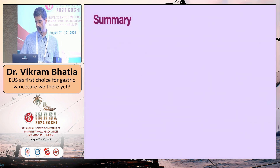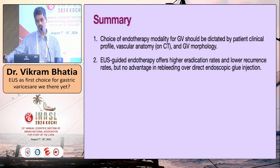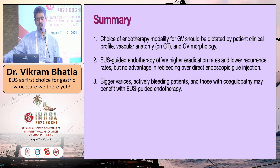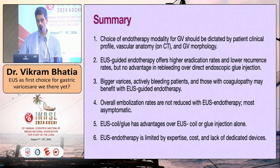In summary: the choice of endotherapy modality for gastric varices should be dictated by the patient's clinical profile, vascular anatomy on CT, and gastric morphology on endoscopy — there is no one-size-fits-all solution. EUS-guided endotherapy offers higher eradication rates and lower recurrence rates, but has no advantage in re-bleeding over direct endoscopic glue injection. Bigger varices, actively bleeding patients, and those with coagulopathy may benefit from EUS-guided endotherapy. Overall embolization rates are not reduced with EUS endotherapy; most embolizations are asymptomatic. EUS coil and glue has advantage over coil alone or glue alone, but is limited by expertise, cost, and lack of dedicated devices.